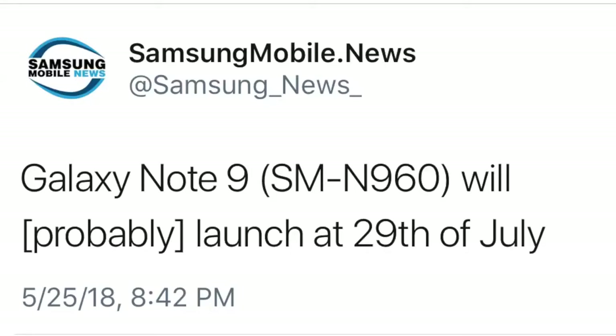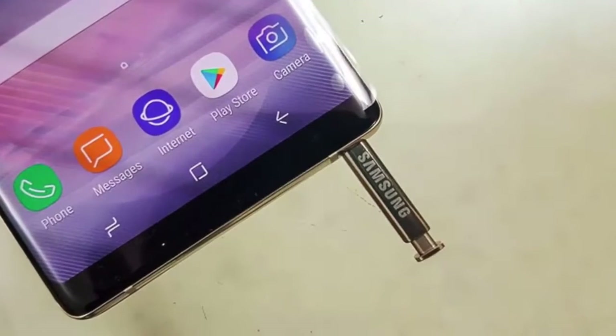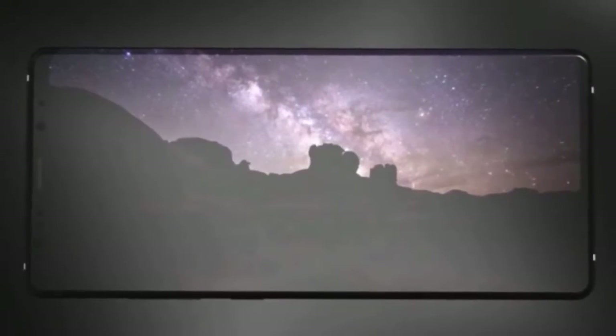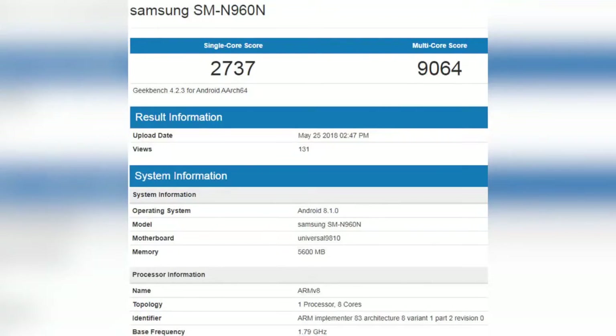As far as the rumored launch of the Galaxy Note 9 is concerned, it could be as early as July 29th, 2018, meaning we're almost two months away, with the launch rumored to be in Germany. We also got benchmark results for the Exynos 9810 variant of the Galaxy Note 9, which shows it is actually more powerful than the Qualcomm variant.